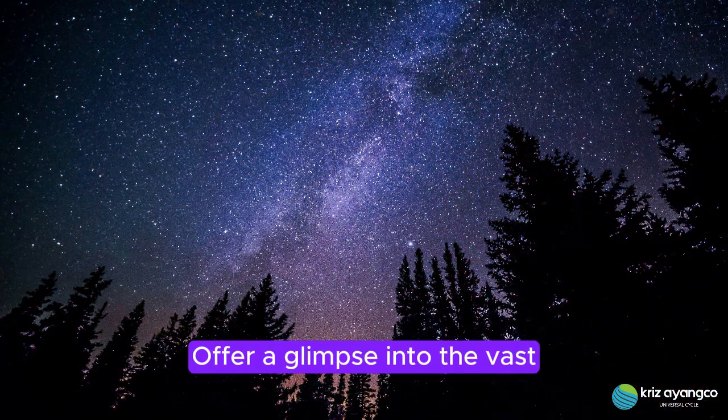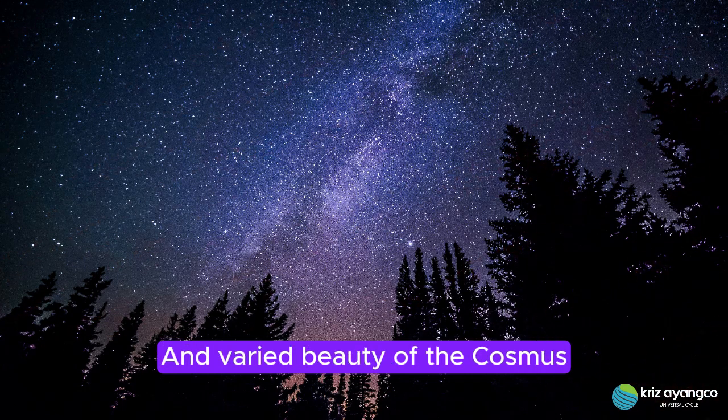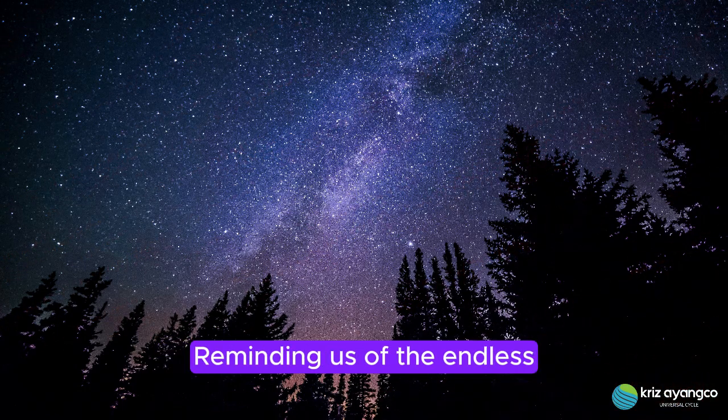These wonders offer a glimpse into the vast and varied beauty of the cosmos, reminding us of the endless mysteries that lie beyond our world.